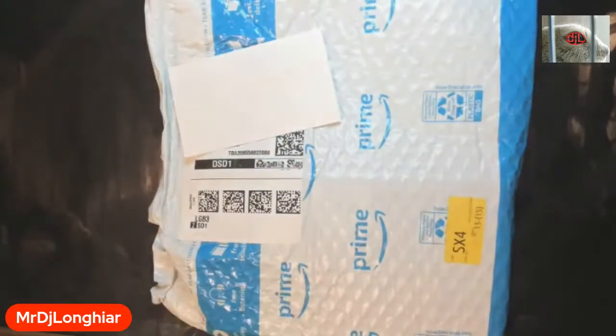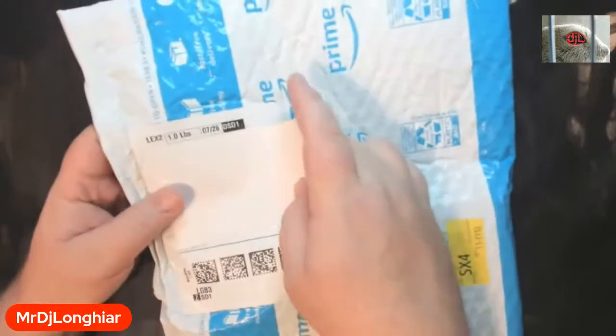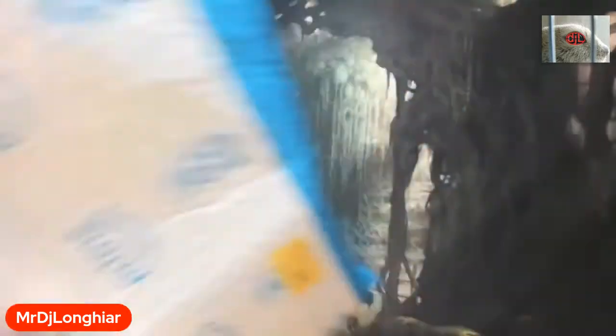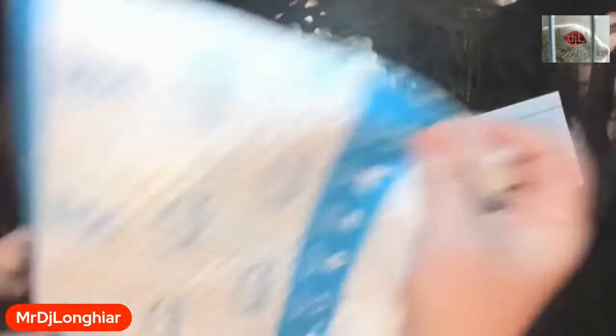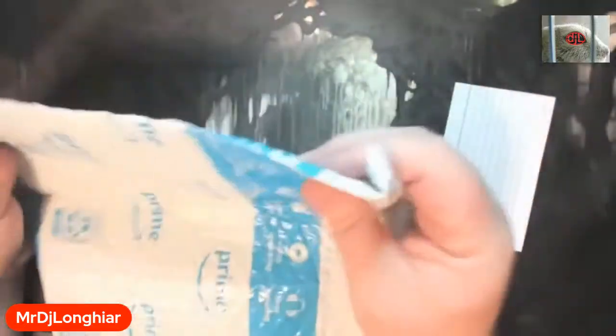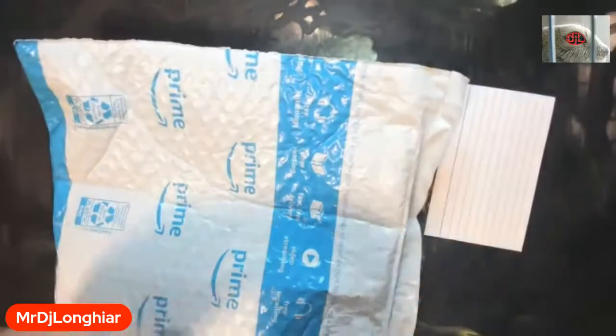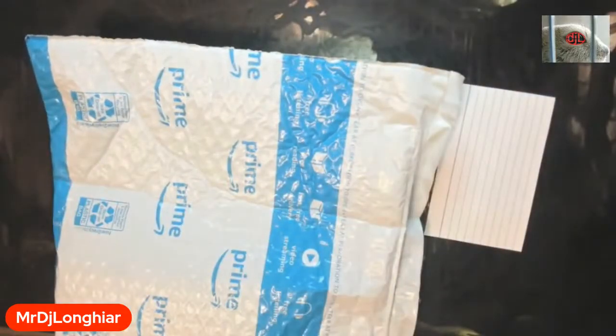If I do get scammed, we're gonna see it right now. I just want to prove it — that's my real name, I just don't want to show my address. You can see it's sealed, it's all Amazon. Let me get up in here and we're gonna see if this is legit. I didn't do any cuts or anything weird.